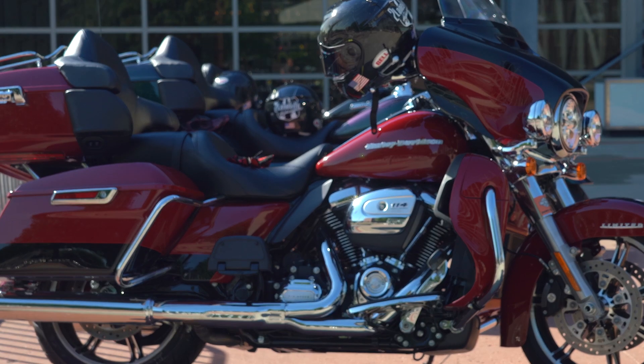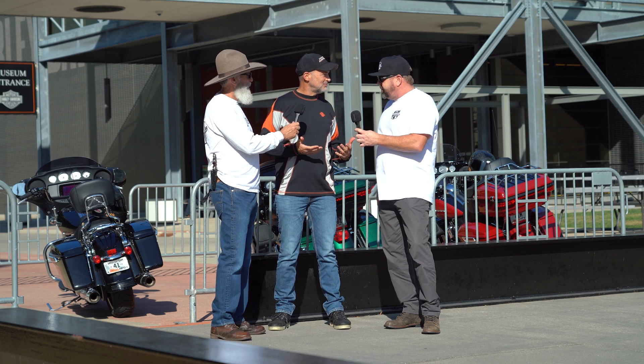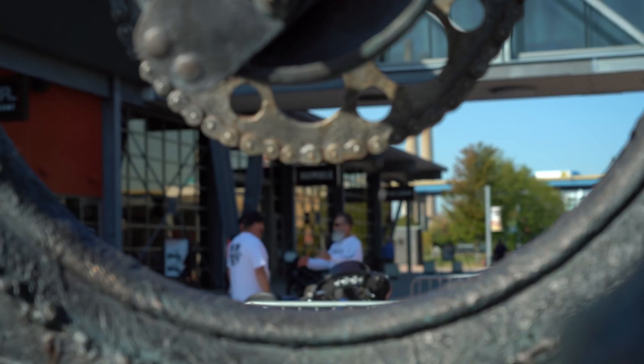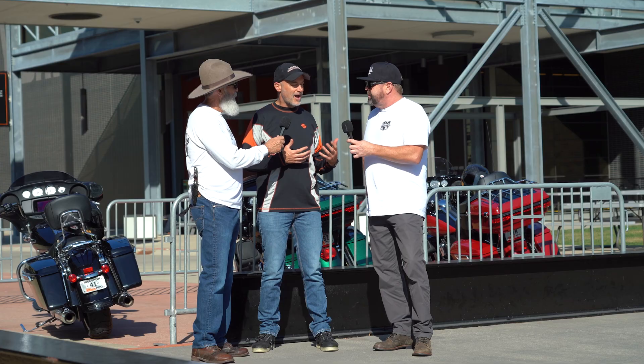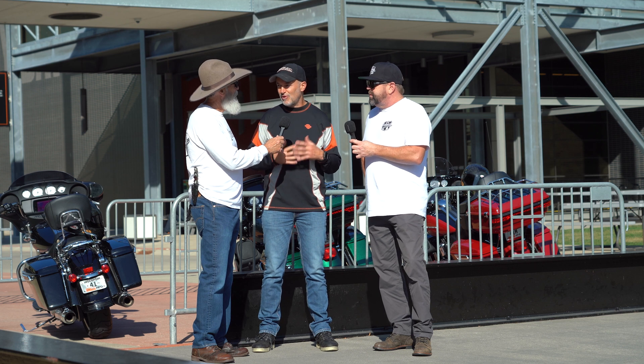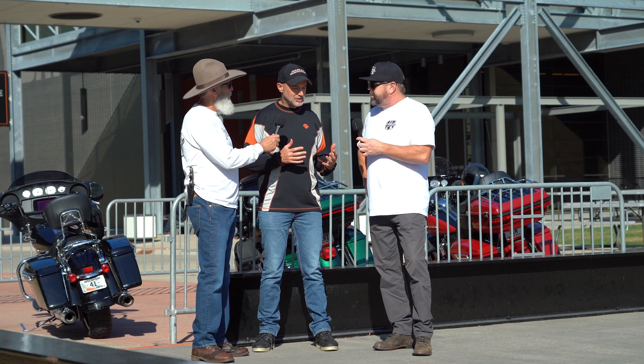These new 2021s — what's the RDRS system on them? It's the Reflex Defensive Rider System, RDRS. It's essentially a system that works together with electronic rider aids to make your ride more intuitive and to help riders of all skill levels really enjoy their ride.